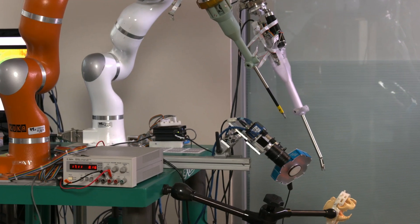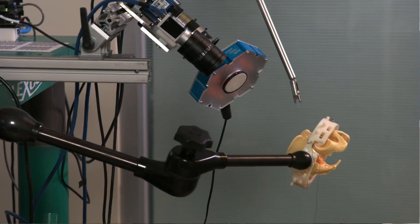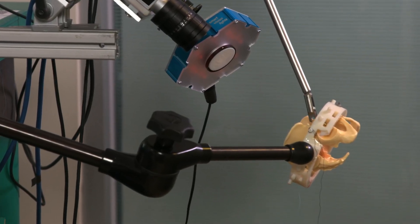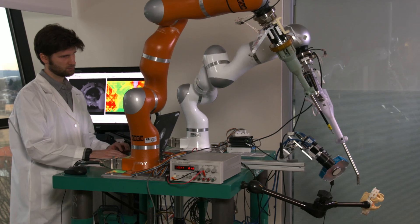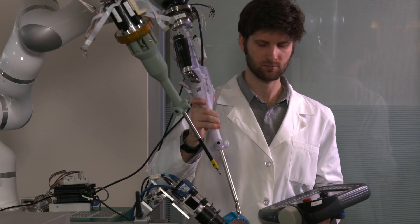STAR stands for Smart Tissue Autonomous Robot. The goal is to automate critical parts of surgeries. The main idea behind this project is to take the advantages of machines and the advantages of human intelligence surgeons and combine them to see if we can do something that's better than both in isolation.